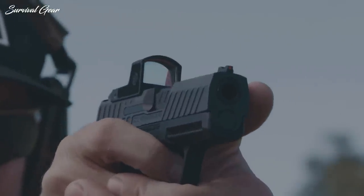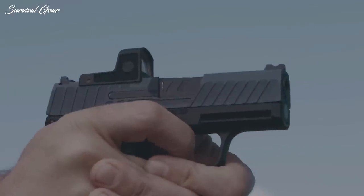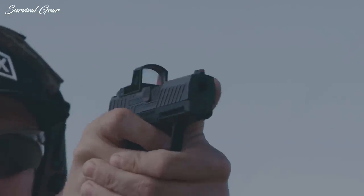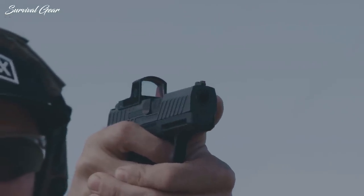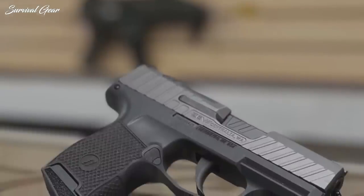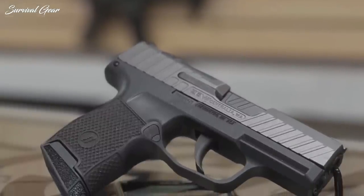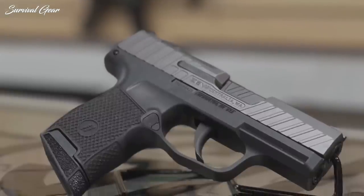There's no question that the Z365 Octane is a significant step up from the standard P365, and it's well worth a look if you want something a little different and want to squeeze every drop of performance out of the P365 platform.